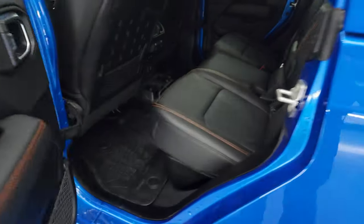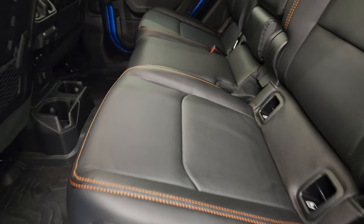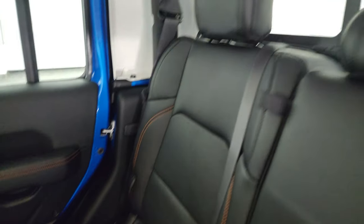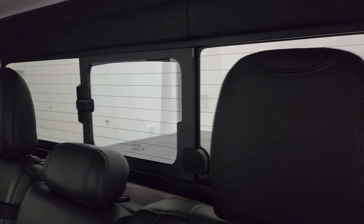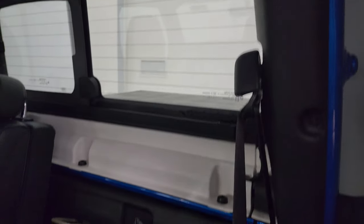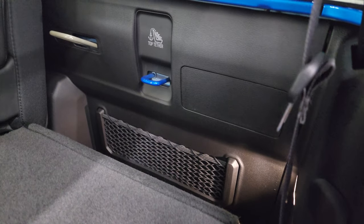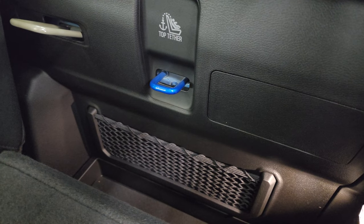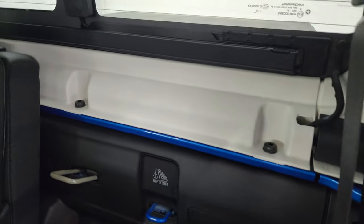Taking a quick look at the back seats — they are in fantastic condition. You get the orange stitching back here. The sliding rear window with the built-in rear defrost. You get headrests that fold down. These back storage areas behind the seats are lockable — you can lock them with your key, especially useful when you have your hard top off.